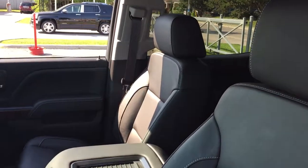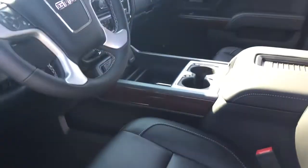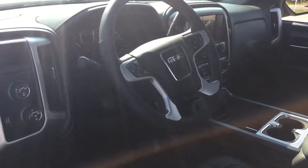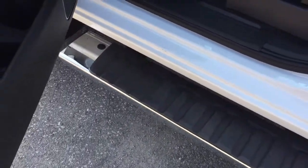All leather upholstery on this SLT, driver adjustable seat with lumbar support. We're going to take a look around this vehicle, see what's included and where everything is located. We're going to start over here on the left on the driver side. You got your chrome assist step, door to door, to help you climb in and out of this truck, which is great for somebody with some shorter legs.